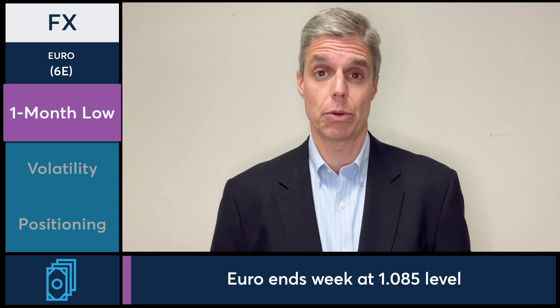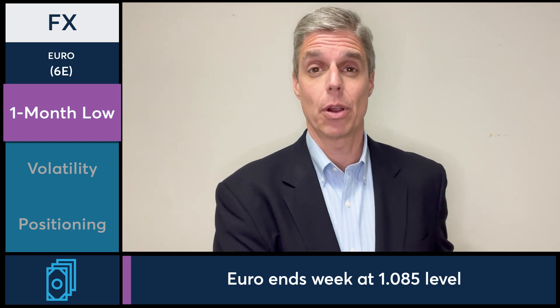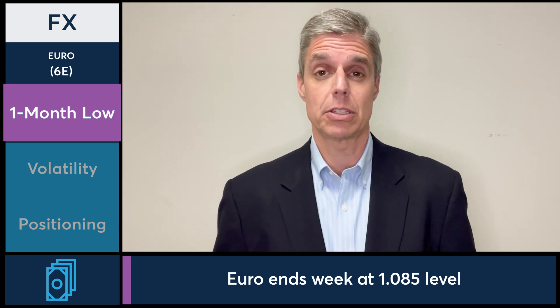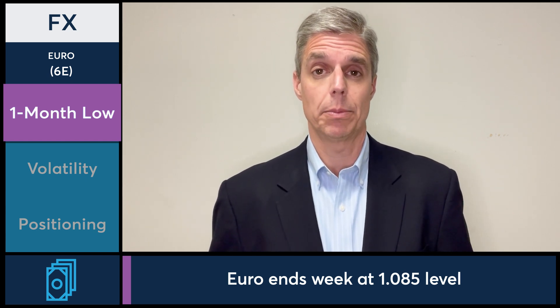The weekly range for the euro this week was 110.5 to 108.5, and we saw that 110.5 mark earlier in the week. It's been a slippery slope since the middle of the week, seeing the euro close out the week at 108.5 at a one-month low.